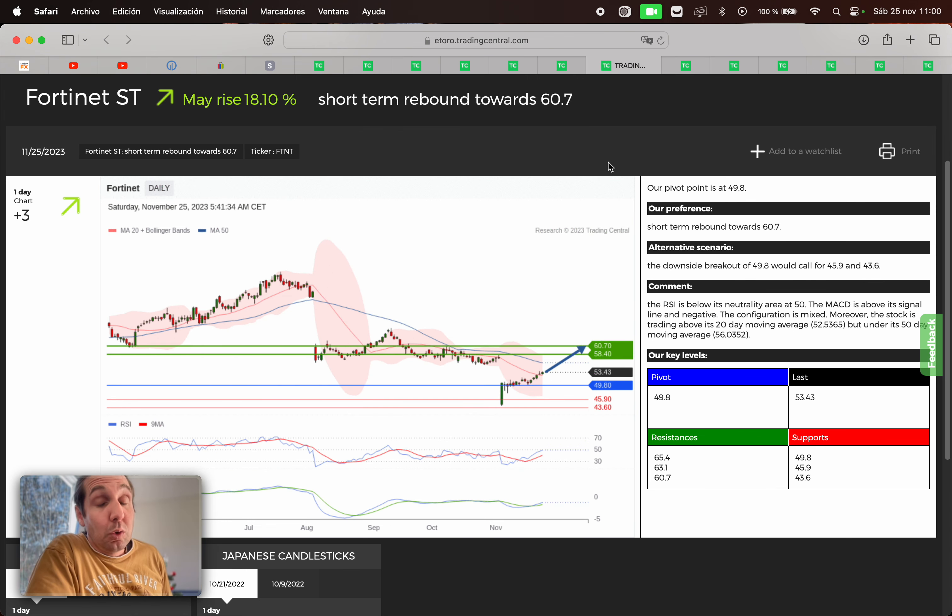Next, we have another company that looks interesting — a possible easy money, we can say, though there's still risk in it. We're talking about Fortinet. I don't really know this company, but Trading Central says it can rise around 18.10%. What I see here is there was some gap to try to fill. Last time this happened, it was not able to fill to the maximum price, but this time it looks like it has a little bit more momentum and the price distance is not so big. So it will be an interesting opportunity. If we are above 49.80, we're gonna search for a buy opportunity. First target 58.40, second target 60.70. If we broke below 49.80, we can search for a sell opportunity with the first target at 45.90 and second target at 43.60.